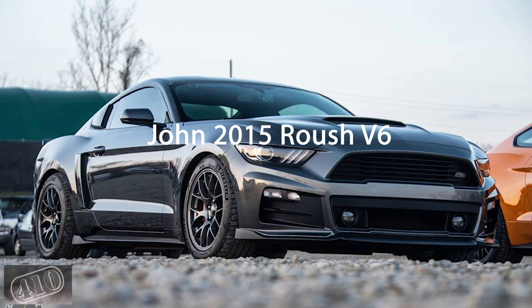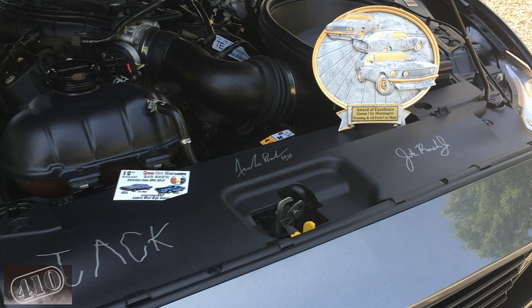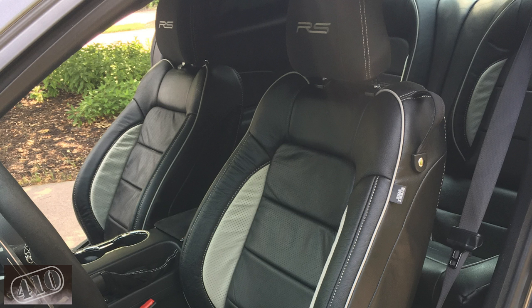Next is John's 2015 Roush RS V6 with BBK headers, MPT tuned. The cool thing about John's car is he has signatures under the hood from Jack Roush, Jack Roush Jr., and Jack's grandson. Pretty cool — and a real good looking car.